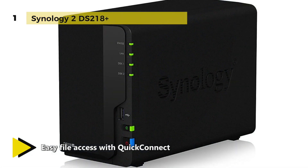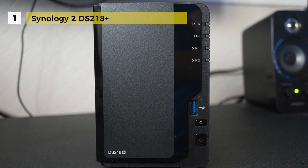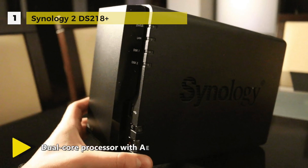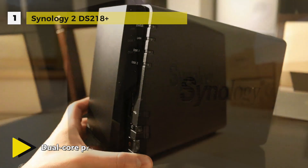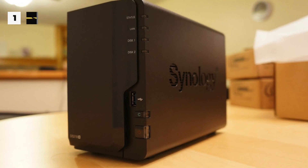Powering it is a 2.0 gigahertz Intel Celeron with 2.5 gigahertz burst speeds and 2 gigabytes of DDR3L RAM, which can be upgraded to 6 gigabytes. The NAS is capable of achieving read speeds of up to 113 megabytes per second and write speeds of up to 112 megabytes per second on encrypted files. There are three USB 3.0 Type-A ports, an eSATA port, and an integrated Gigabit Ethernet port. The DS218 Plus supports RAID 0 and 1, as well as Synology Hybrid RAID and Basic RAID.